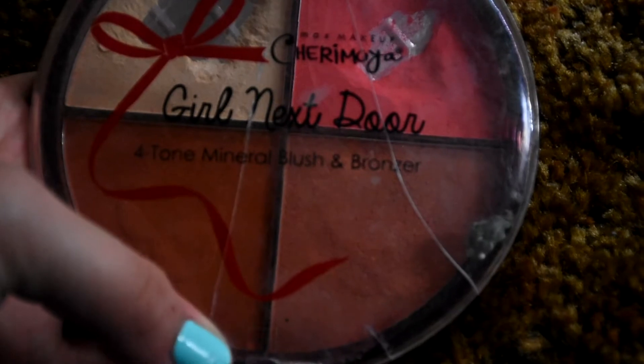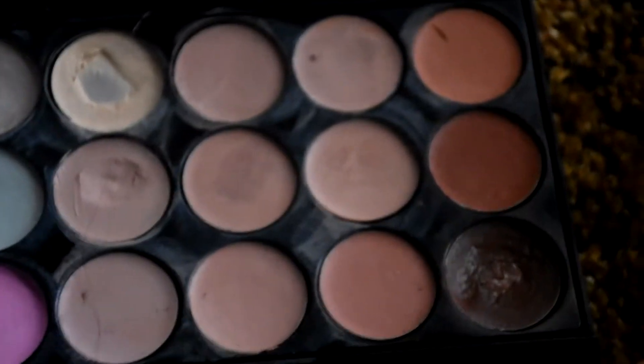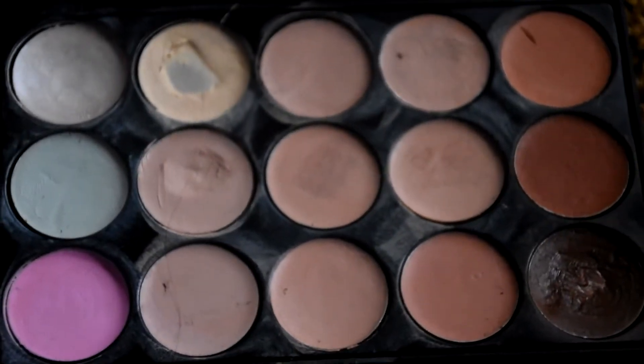An Elf Bronzing Powder. A Lancome Bronzer and Cream Highlighter. Girl Next Door Four Tone Mineral Blush and Bronzer Set. An unknown brand of contour and color correctors. And also a highlight — a Beauty Treats Out of This World Universal Highlighter Booklet with 6 ultra pigmented shades.